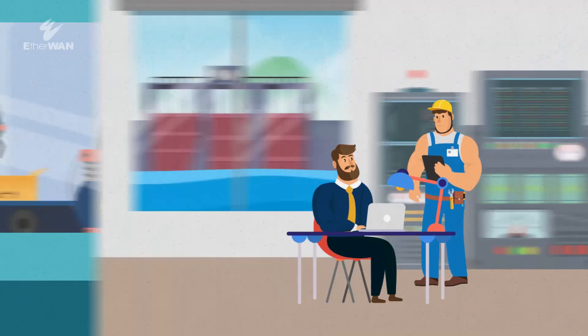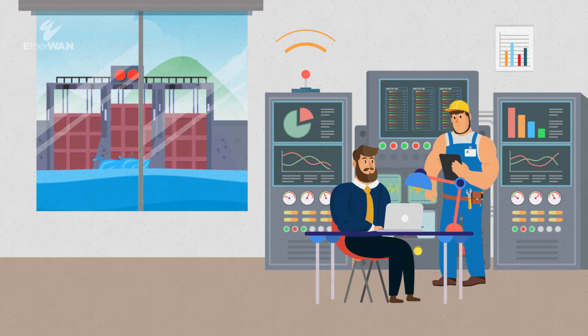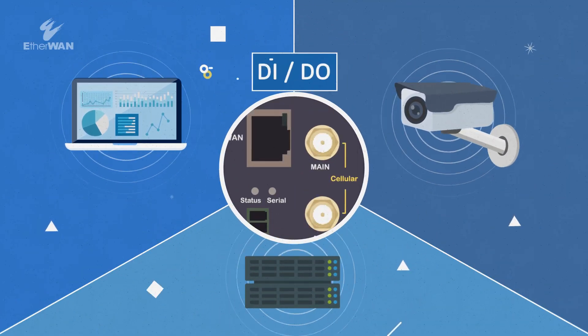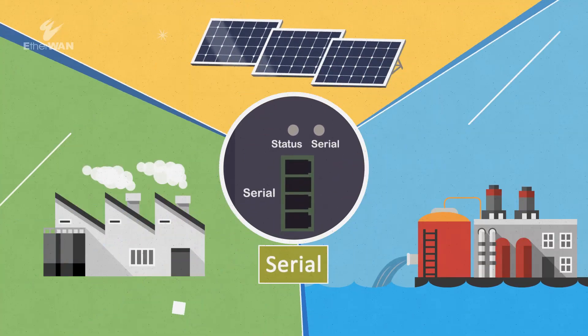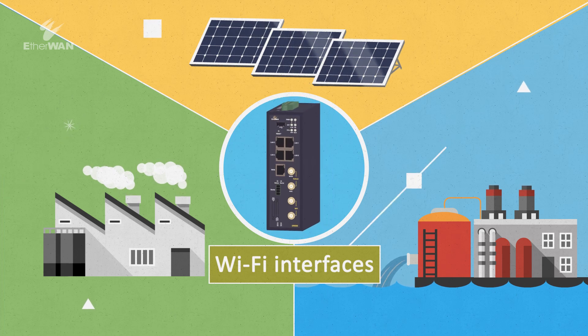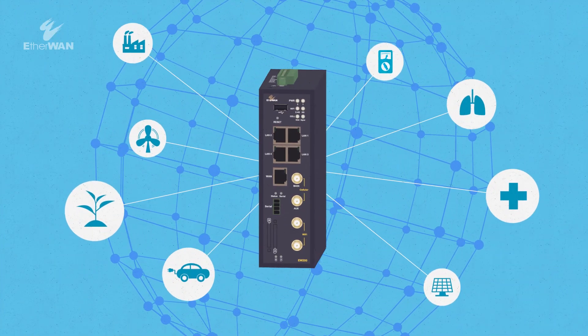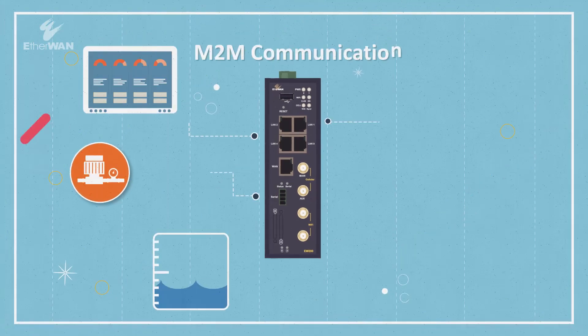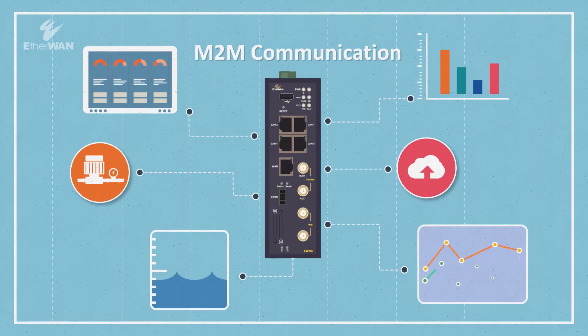This eliminates the expensive and inconvenient need to travel to remote sites for troubleshooting. With the ability to bridge Ethernet, DIDO, Serial, Modbus and Wi-Fi interfaces and protocols, you can easily create and manage all devices in one intranet. Wi-Fi allows for more efficient M2M communication.